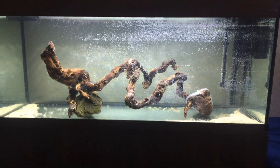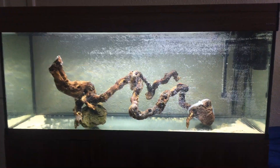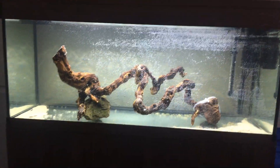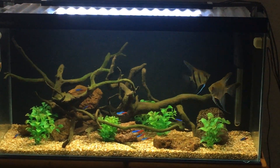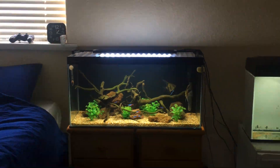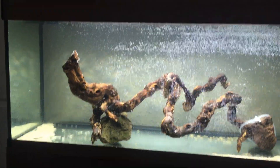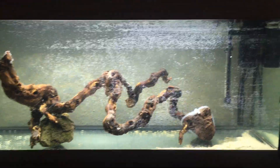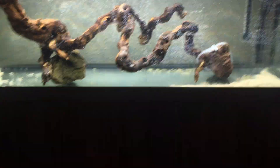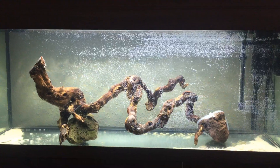Hi guys, Angelfish Keeper here. Today I'm going to make a quick video on basically what to put in this aquarium, because I just can't decide. Since moving the pair of silver angelfish and the neon tetras over to the 100 litre aquarium, it's freed up this 240 litre aquarium, which is the Aquael 120, and I just can't decide what to put in here.